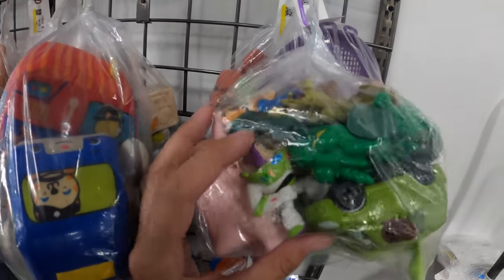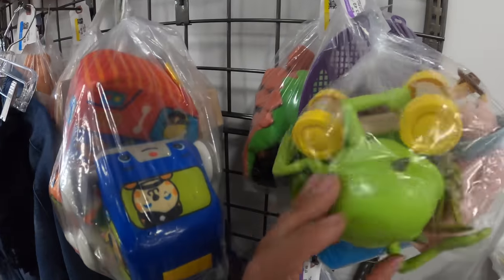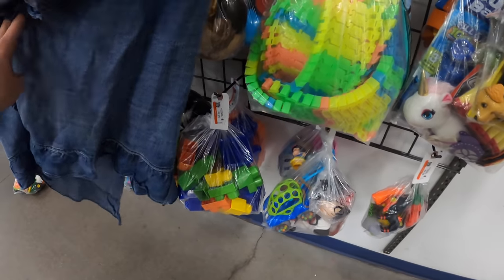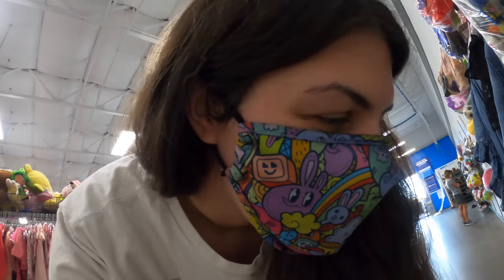Look at all these Toy Story figures — those are cool. Giant Mike Wazowski! That's a Litten — a Pokemon name I'm very fond of. It's a cat and it's lit, so it's Litten.